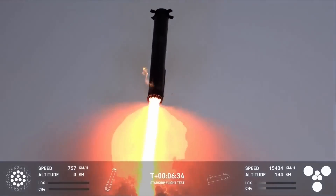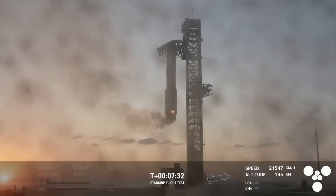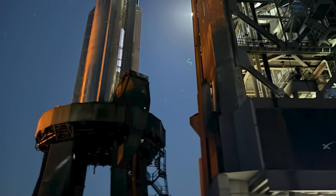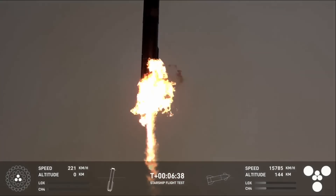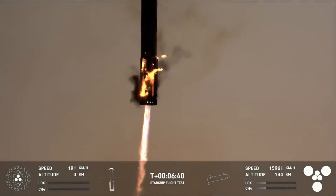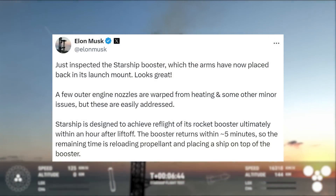When looking at footage of the landing, some of the only visible damage included some metal pieces flying off not long after the landing burn, along with a small fire following the catch. Soon after, this fire went out and SpaceX eventually lowered the chopsticks and placed the booster on the launch mount. In regard to this, last night Elon Musk tweeted saying: 'Just inspected the Starship booster, which the arms have now placed back in its launch mount. Looks great.'